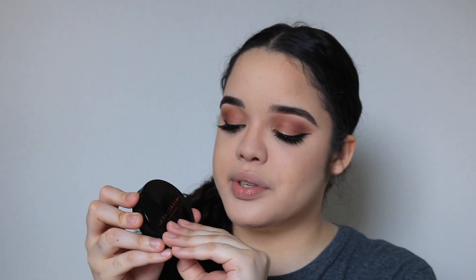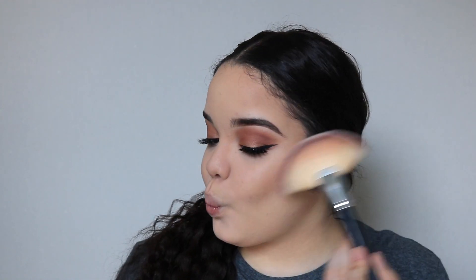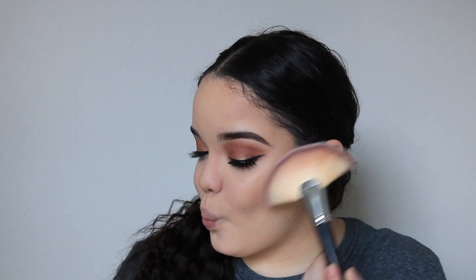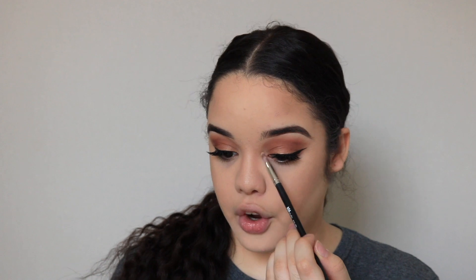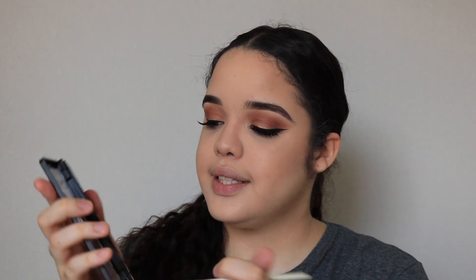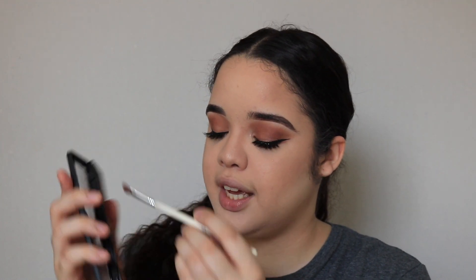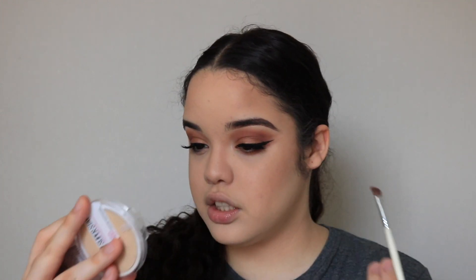Since I want to look very sun-kissed, I'm going to be skipping the blush for today's look and going straight into highlighter. I'm going to be using this ABH highlighter in the shade So Hollywood, focusing it on the highest points of my cheekbones. I'm also going to take a smaller pencil brush and focus this on my inner corners to brighten up that area, and then going back into the palette and taking that shimmer shade once again and focusing it on my lower lash line to make the eye look complete.